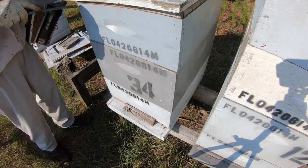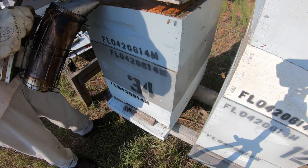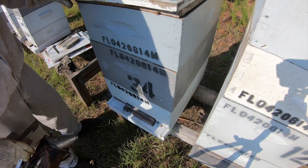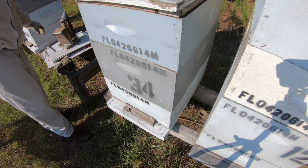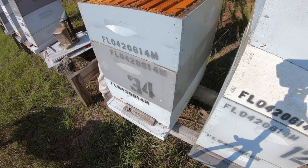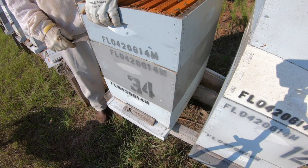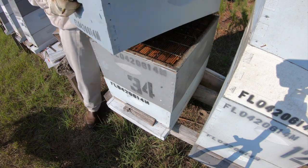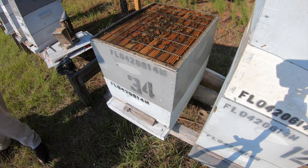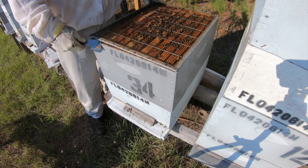Now this hive, I put a queen in two, three weeks ago — I guess this will be the third week. They had been trying to make a queen down here and just weren't getting the job done. The love bugs look like they've settled down a little bit. I did bring some food to feed these today. They got a little bit in that one. Looks like this queen and the bees are where I'd like them to be.